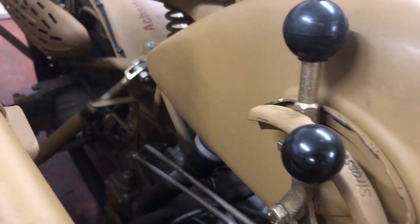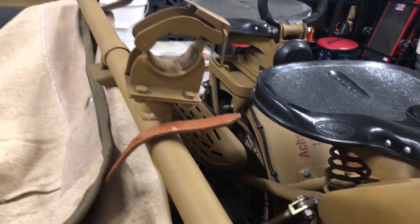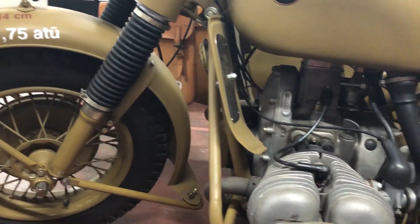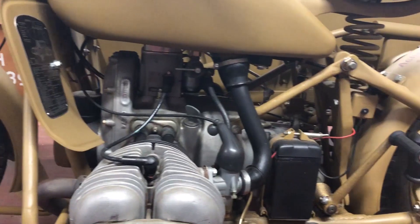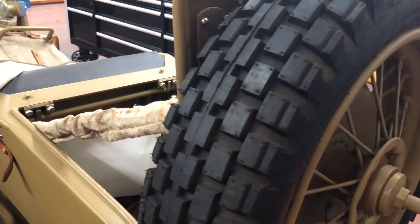The R75 is one of the most popular motorcycles used during the war. This one can hold three — two on the motorcycle, one in the sidecar. It could go about 58 miles an hour, and they made over 16,000 of them during the war.